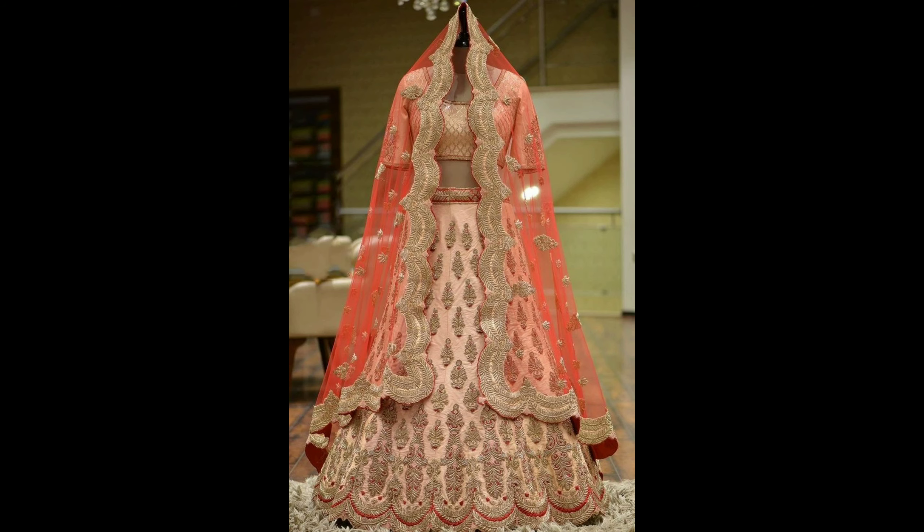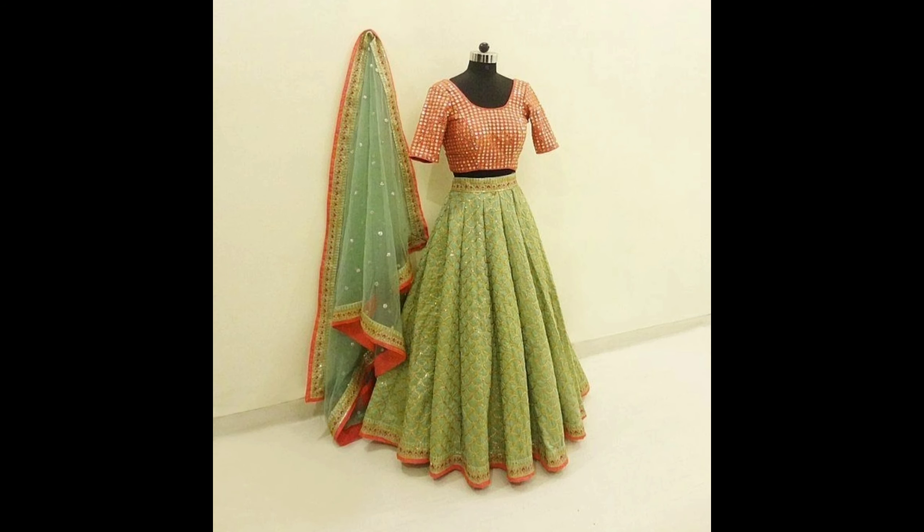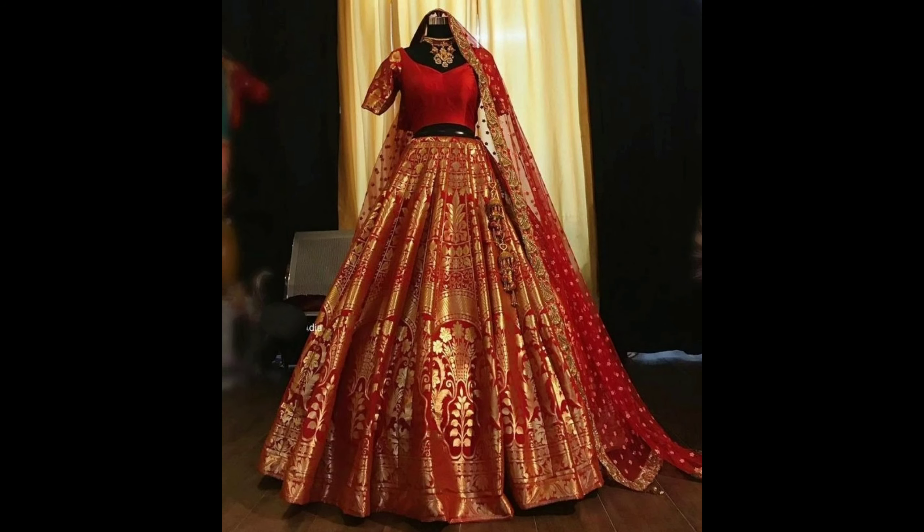This one is a beautiful designer lehenga choli design. This one is a gorgeous gold and white color lehenga choli design. This one is a party wear mirror work lehenga choli design. This one is a gorgeous Banarasi red lehenga choli design.